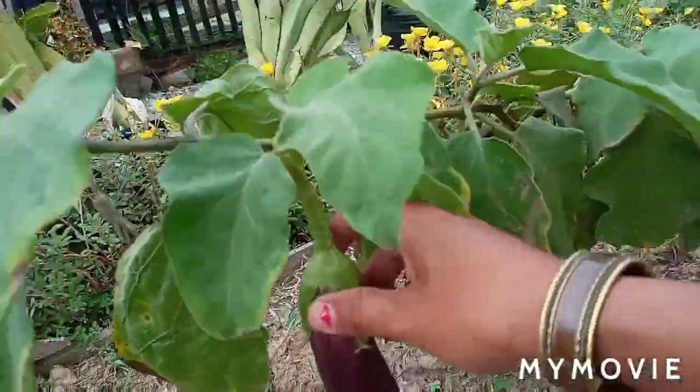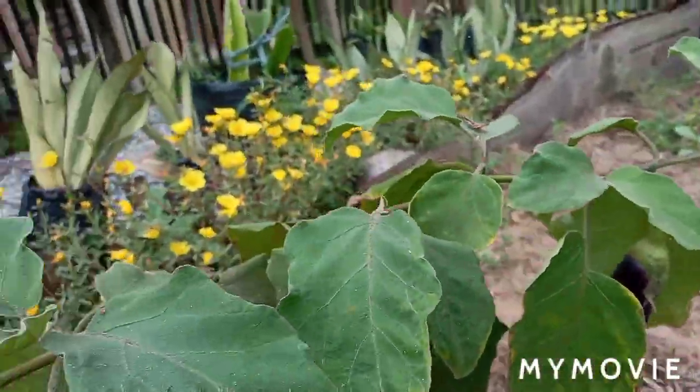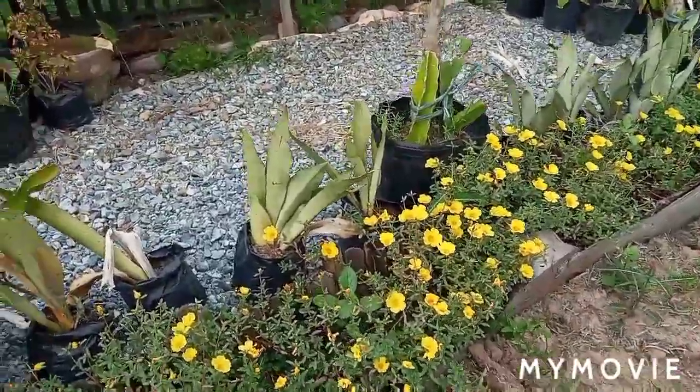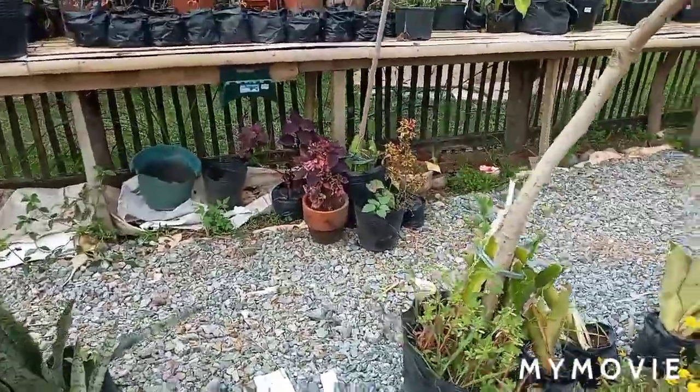Look at this — we have eggplant now! And this one also — look, another one, and one more over there. I think they need water.